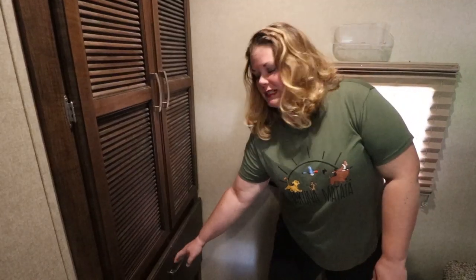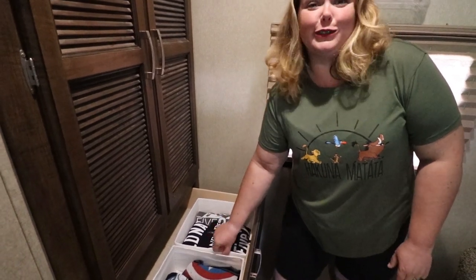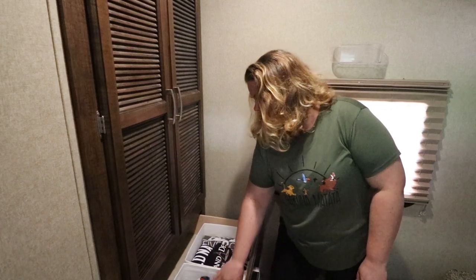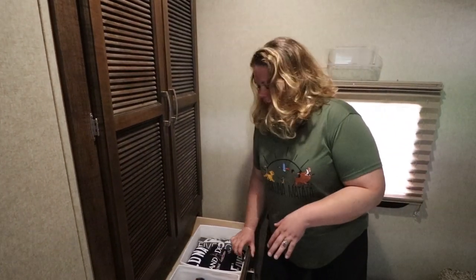Over here we have two drawers, and the best way to organize these was to use these things called SKUBBs from IKEA. They just fit in here and they're kind of sturdy. Brian was able to put all of his shirts in here and be able to see them really easily. I kept all of my stuff that doesn't hang very well, like sleep clothes, undershirts, and underwear, so it was an easy way to do that.